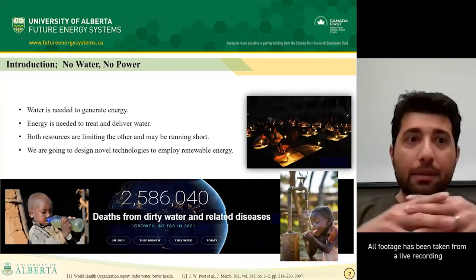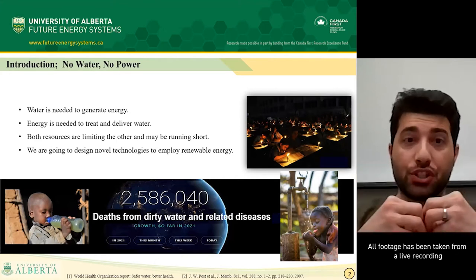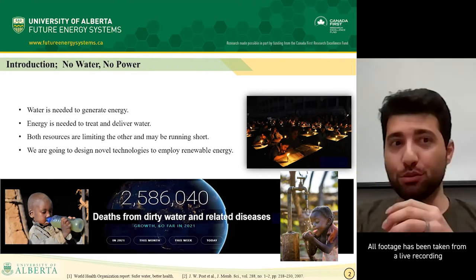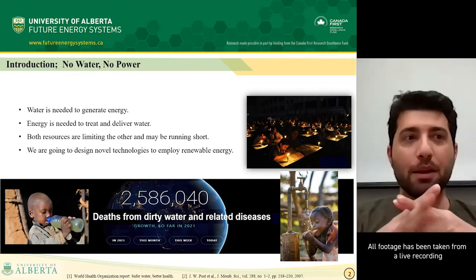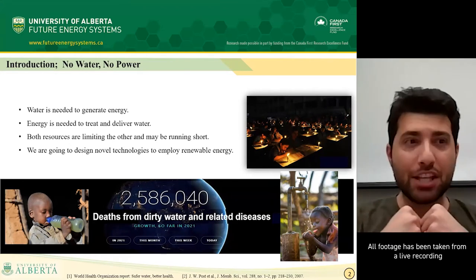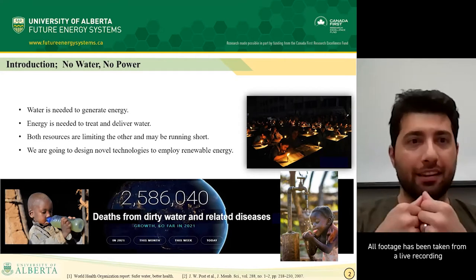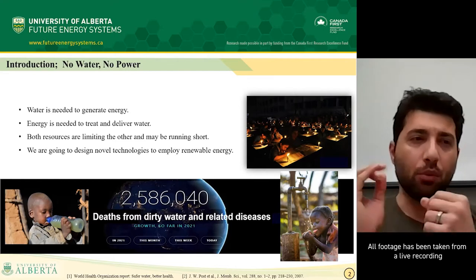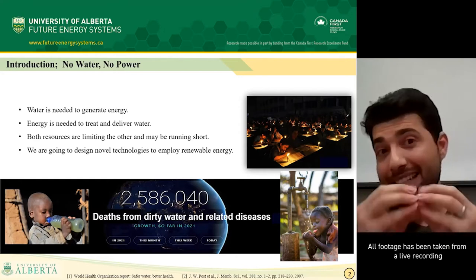First, I'm going to explain the importance of the topic and why we did this research in the first place. Imagine going to the university and having to get our drinking water from a dirty pond. Right now, 785 million people do not have to imagine these conditions because they're experiencing them every day and have no access to safe water. Every year, more than 3.5 million people die from water-related disease.